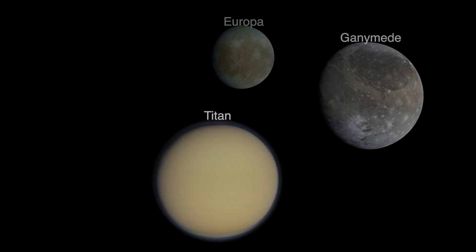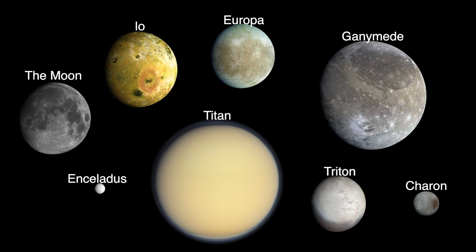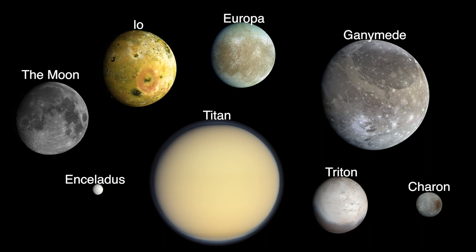Looks like they still need more observations to be 100% sure. The moons in our solar system are very diverse — some with liquid water, some that are potentially habitable — so being able to observe moons in different solar systems would give us a whole new treasure trove of interesting worlds to study.